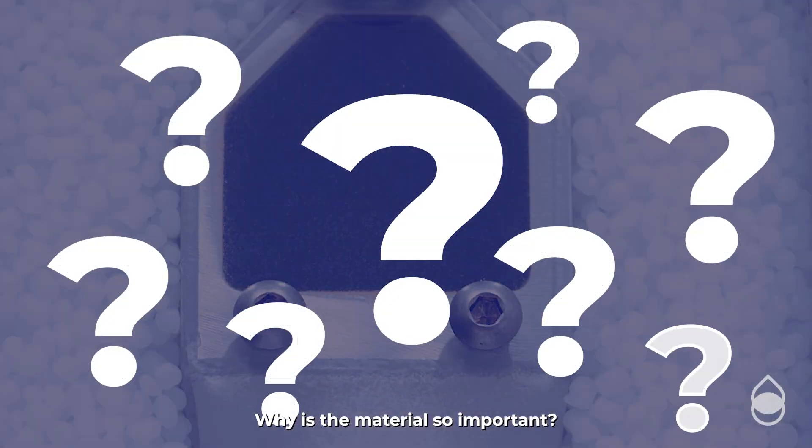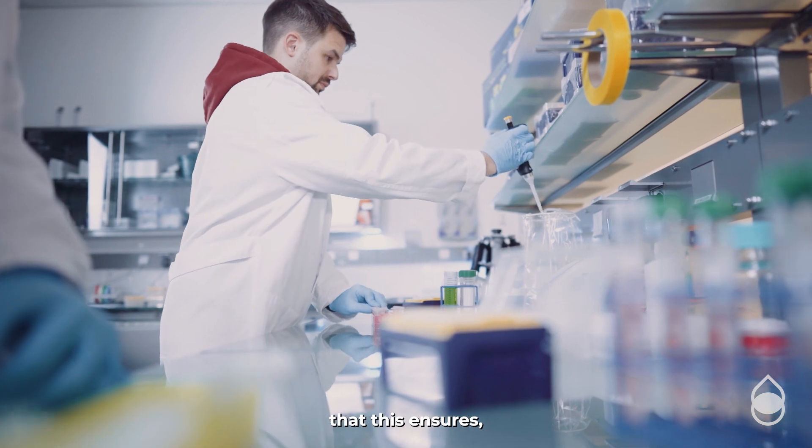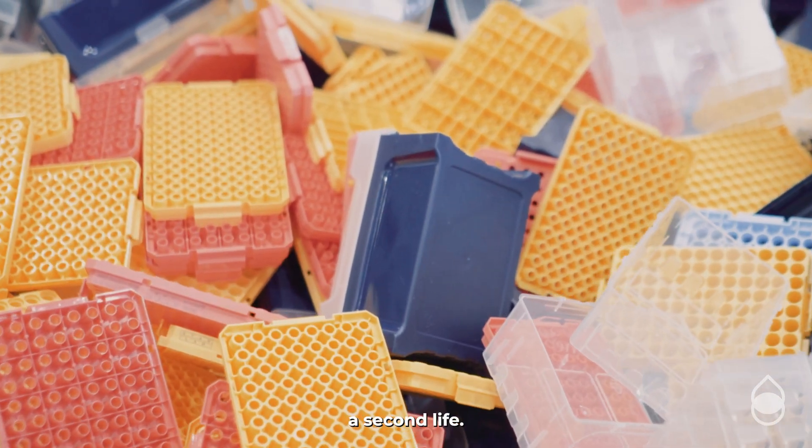Why is the material so important? Well, aside from the high-quality product that this ensures, it also means that we can give the Tip 1 polypropylene packaging a second life.